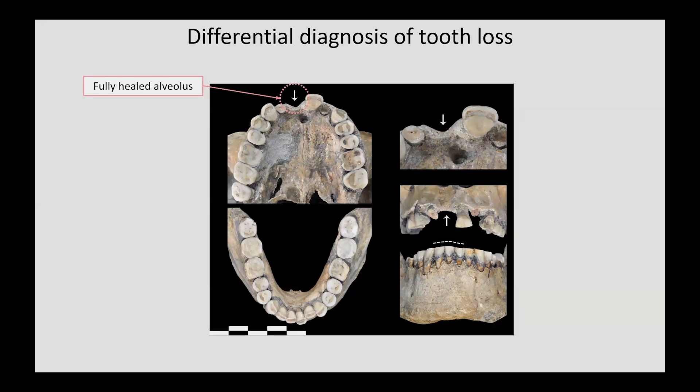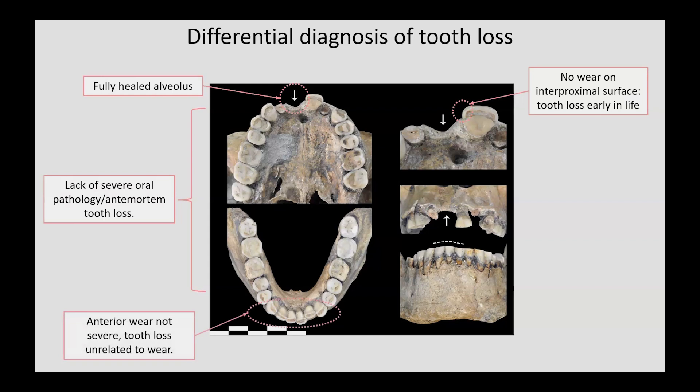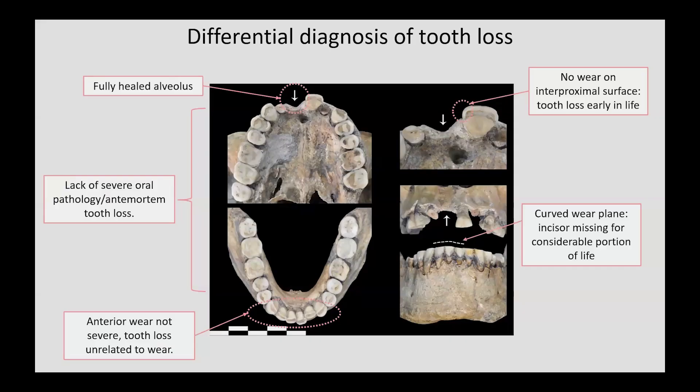However, there is no interproximal wear facet on the left upper incisor, which would have started to form soon after the tooth was fully erupted, around the time Ohalo II was a child, about seven and a half years old. The lack of wear on this facet indicates that the tooth was probably lost in late childhood or early adolescence. There is also a lack of major oral pathological conditions, suggesting this incisor was not lost due to any pathological condition. Furthermore, there is very little anterior dental wear, contrary to previous analyses, meaning there is not enough progressive wear to contribute to tooth loss. The uneven mandibular occlusal wear also indicates that considerable time passed after the tooth was lost, creating a scalloped look.